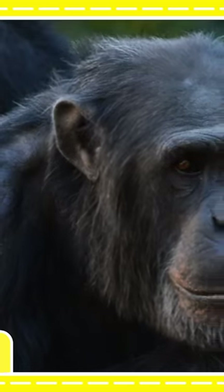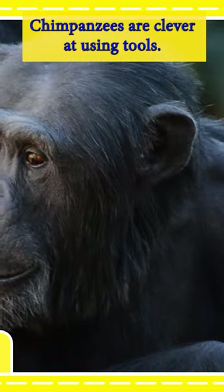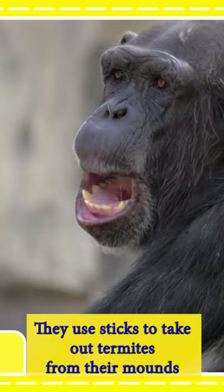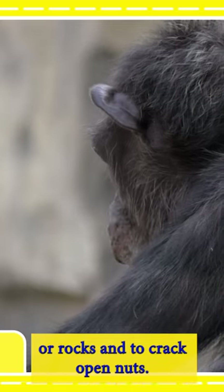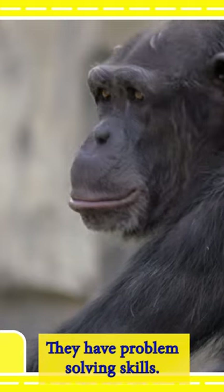C for chimpanzee. Chimpanzees are clever at using tools. They use sticks to take out termites from their mounds, or rocks to crack open nuts. They have problem-solving skills.